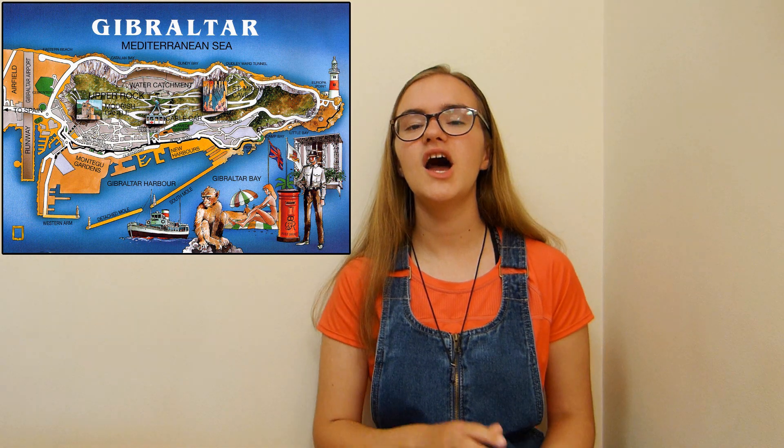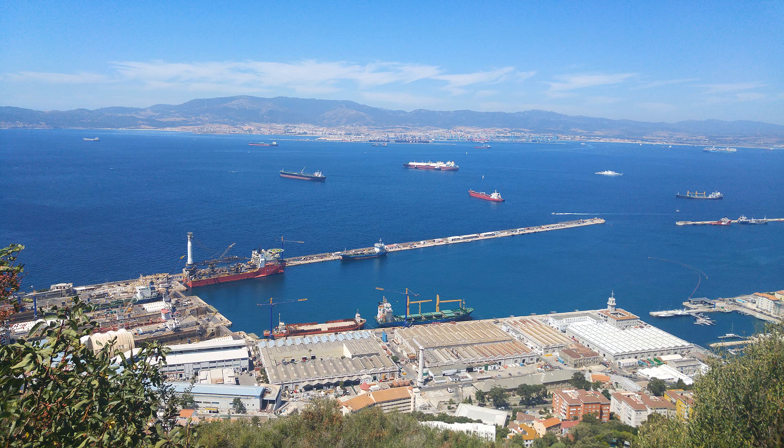Hello friends, Natasha is here again. I have been quite busy these summer holidays. One of the many places that I visited was Gibraltar. I went with the Air Cadets to this wonderful and sunny country.